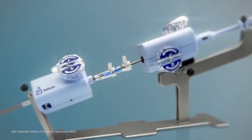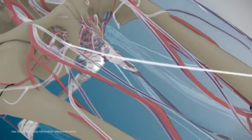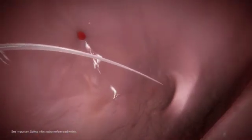MitraClip is a unique, highly maneuverable transcatheter system for mitral valve repair. This procedure avoids cardiopulmonary bypass, using a minimally invasive venous approach and transseptal puncture to gain access to the left atrium.